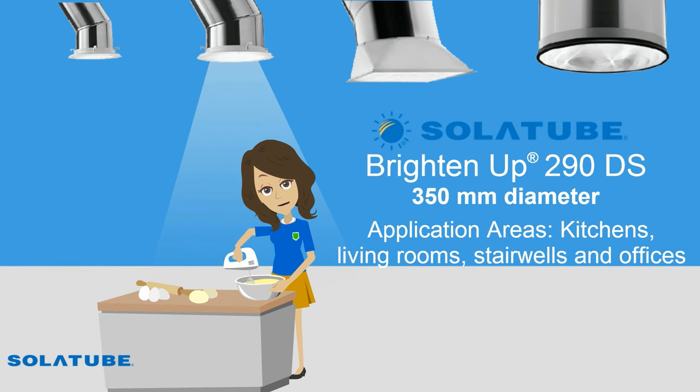The BrightenUp SolarTube 290DS is recommended for larger areas like kitchens, living rooms, larger stairwells and offices.